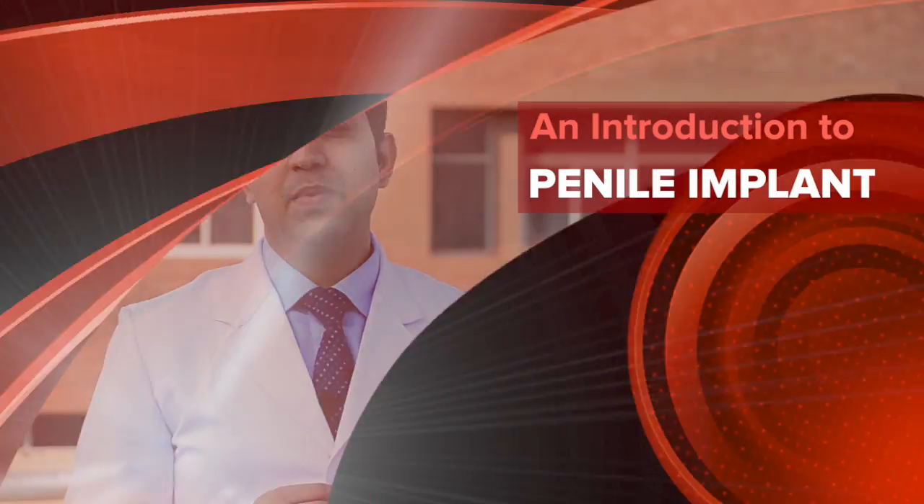Hello friends, I'm Dr. Raman Panwar. I'm a urologist and an andrologist and today we'll be talking about penile implant surgery, which is one of the boons in surgery for patients with severe erectile dysfunction.